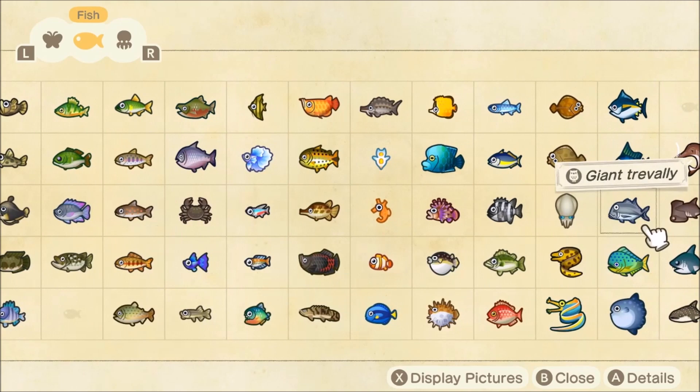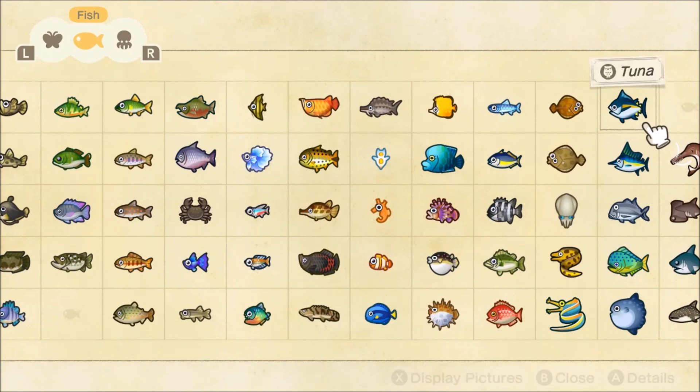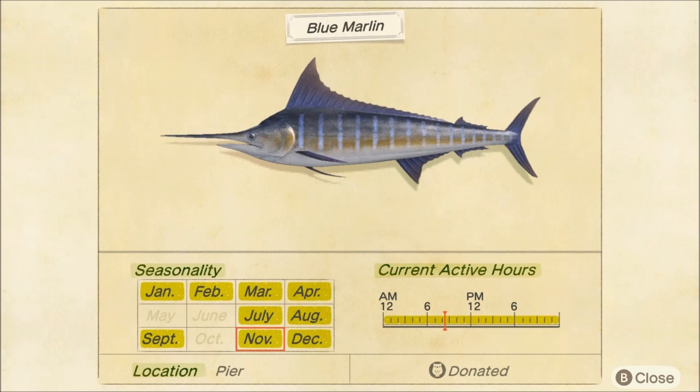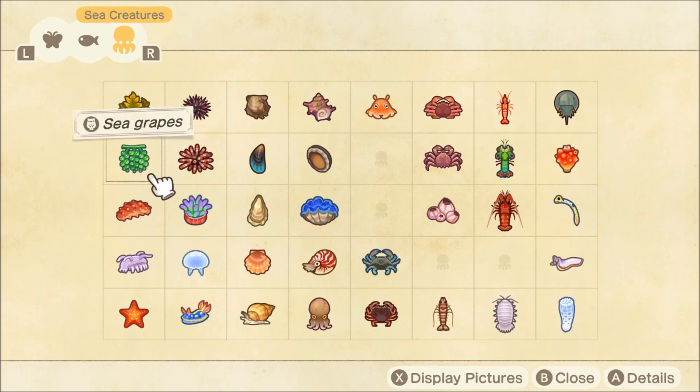Next up we have two pier fish: the tuna, available now until April — make sure you get your fishing bait. The tuna is a little bit more rare than the blue marlin, but the blue marlin has been in and out since the game released in March, so most people probably have one. If not, make sure you catch one on the pier. Lastly we have the football fish — it was only here for a very short time in March and is now back from November until March, medium to large size, probably around 2500 bells, not a bad fish to catch and sell.